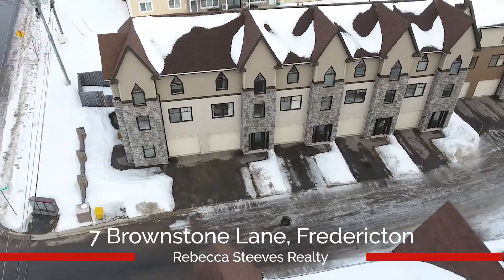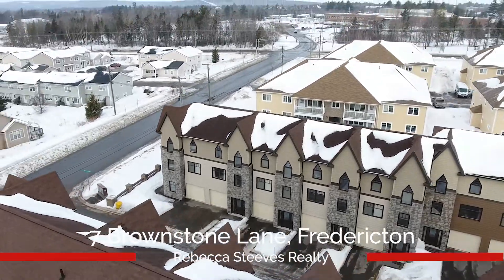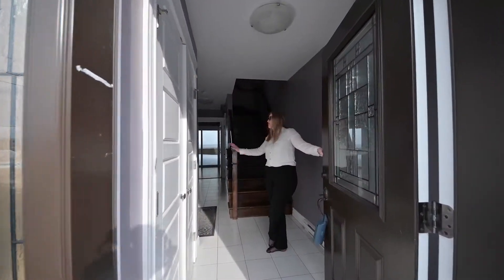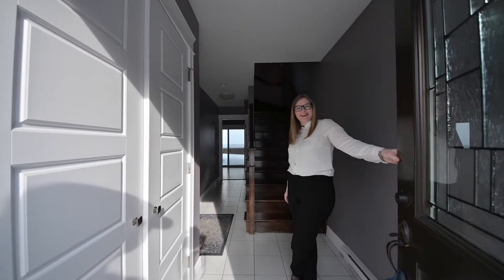Welcome to 7 Brownstone Lane, a beautiful three-story townhome located on Fredericton's north side. On the first floor we've got access to the garage, as well as a bedroom and a bathroom that lead out to the backyard.